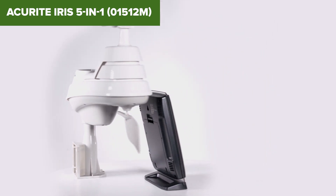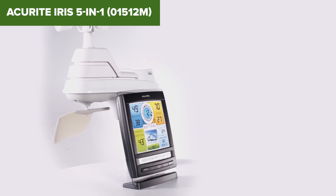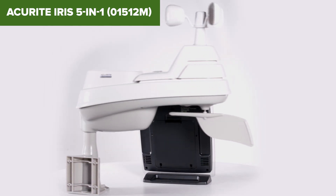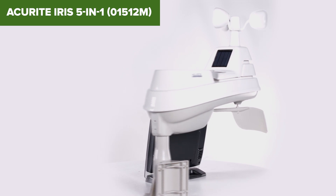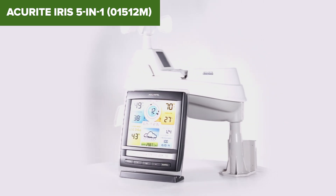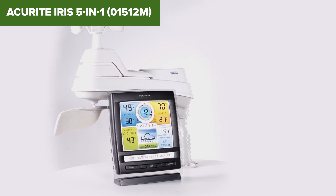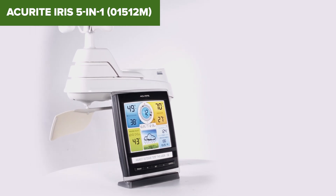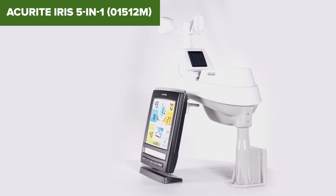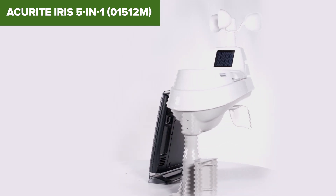Here's the catch – it connects via USB only. That means no Wi-Fi, no app, no remote access. Plus, your computer needs to stay on constantly if you want to upload your weather data. Compared to the others on this list that work with smart assistants or let you check your weather from your phone, the IRIS feels a little behind the times. This station is best for someone who just wants local, real-time weather info and doesn't need smart features or remote access.